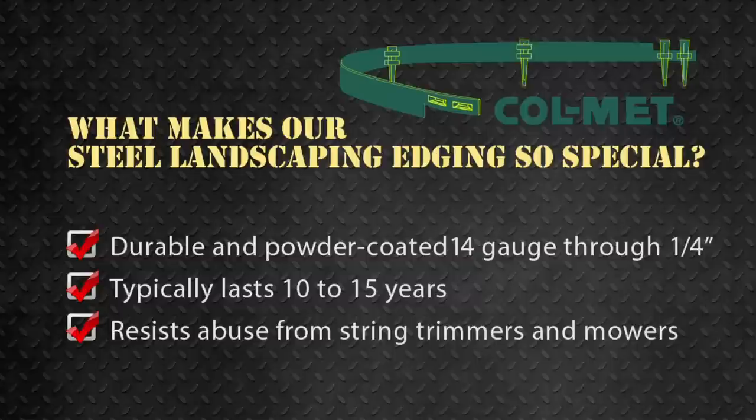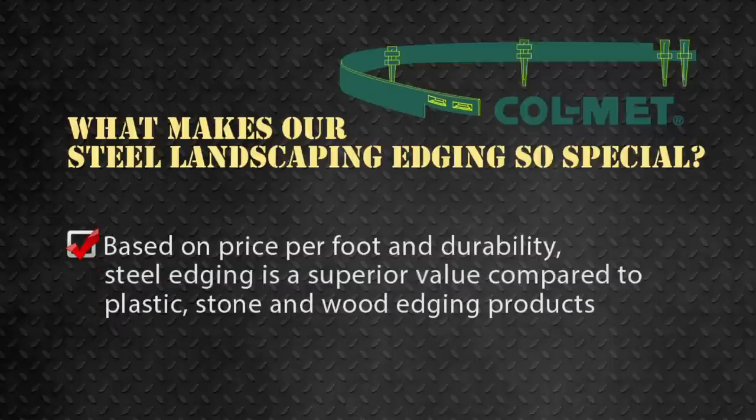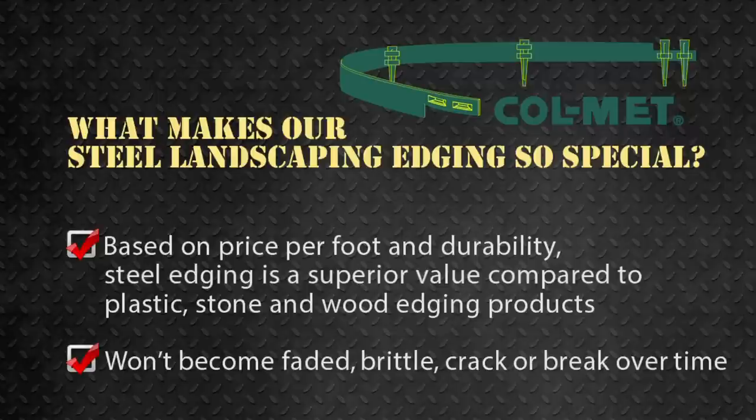Our edging is a great value. Based on the price per foot and durability, steel edging is a superior value compared to plastic, stone, and wood edging products. It won't become faded, brittle, crack, or break over time.